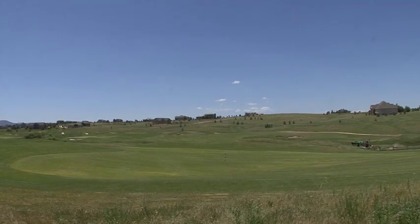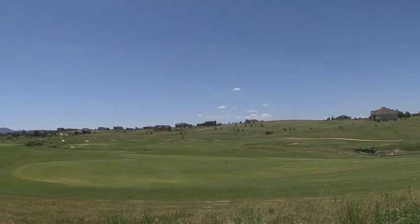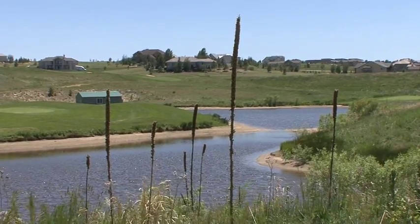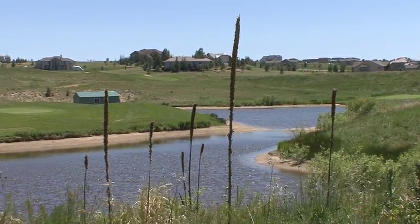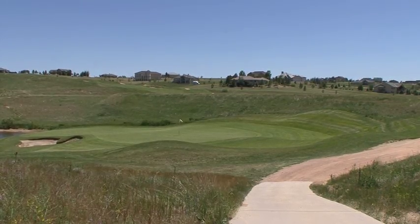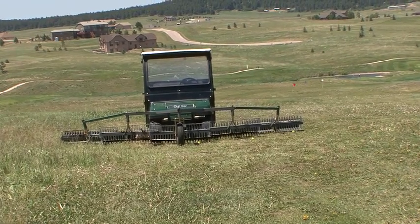Our location is truly unique. No trees out here, but lots of trouble you can find yourself in. The weather's always ideal here, especially during the summertime. It's 10 degrees cooler than the Springs or Denver, so on a nice day like today it's perfect for golf.